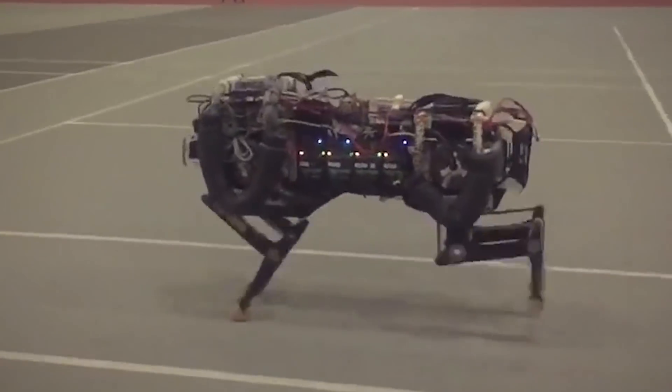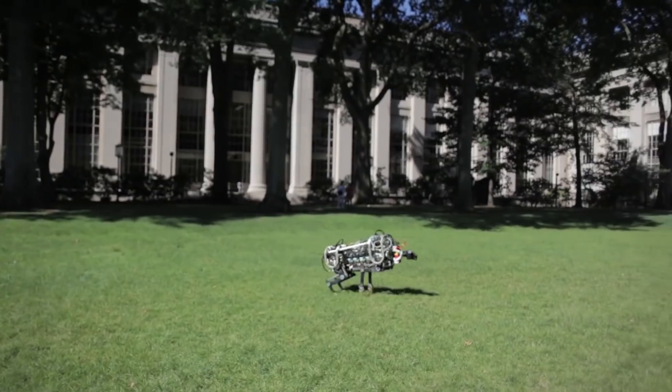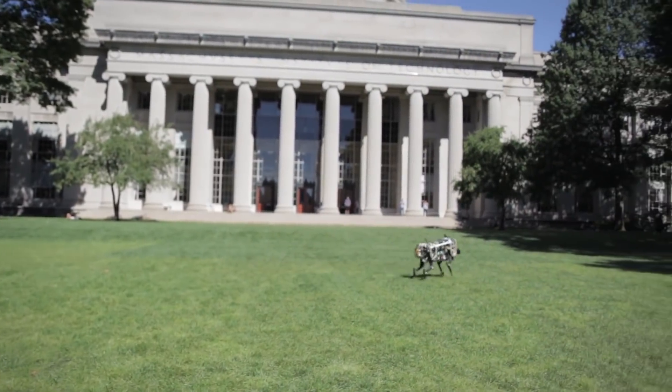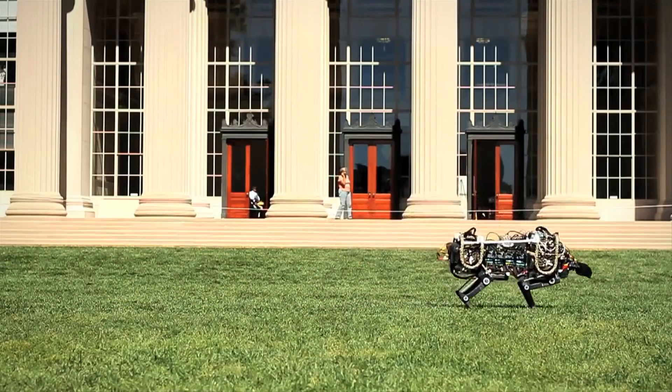It's also improved upon what it was able to do in the past, with a whole suite of cameras and sensors that allow it to actively monitor what's happening around it. The basics of running and simple movement have long eluded robotics experts, but this is a sign that those hurdles have now been overcome, with robots being more lifelike now than ever before.